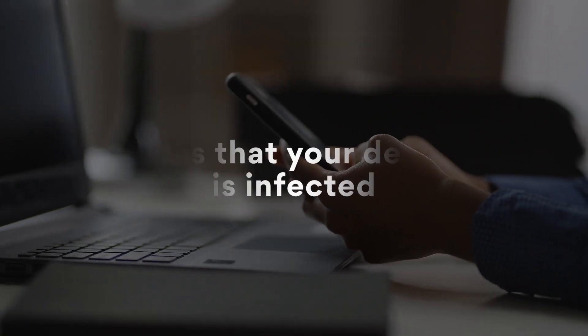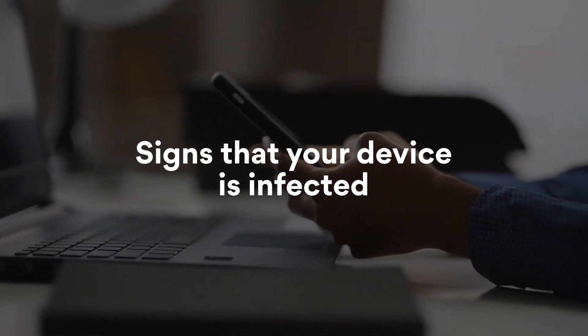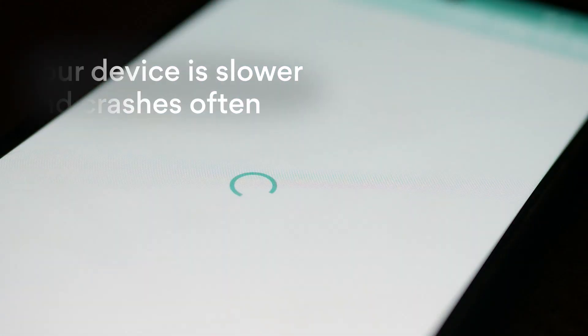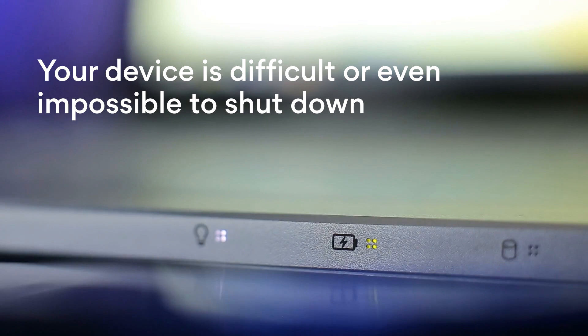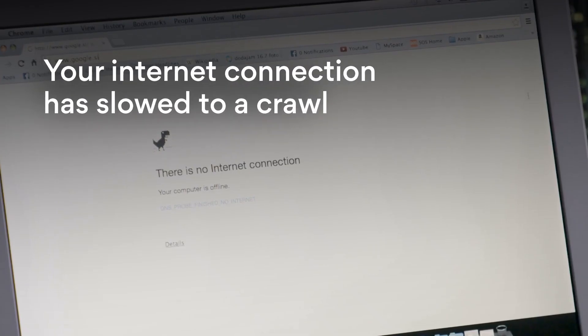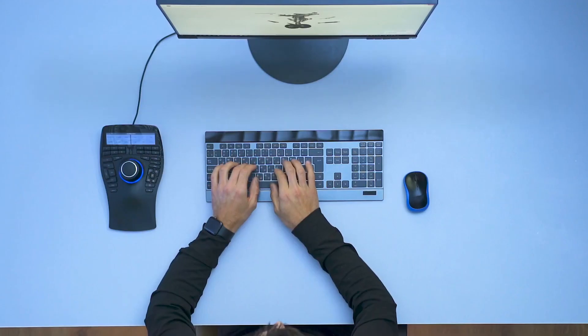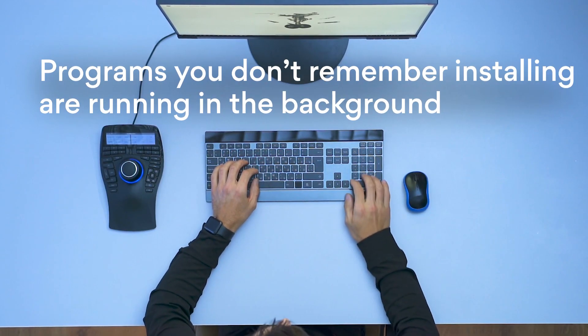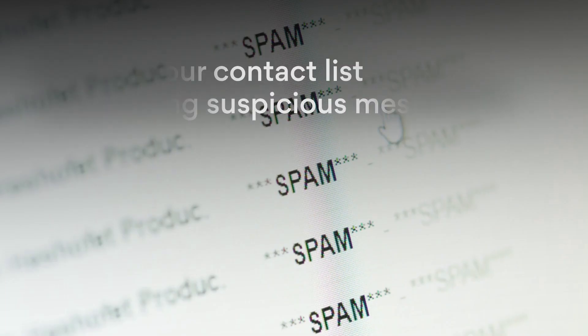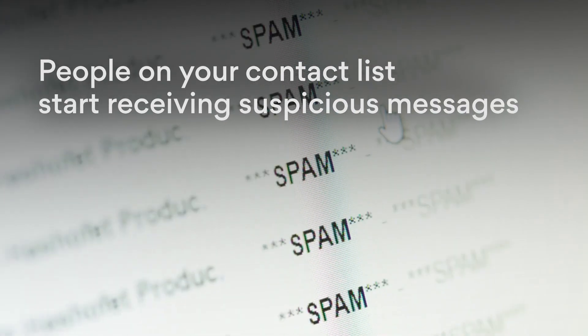Do you suspect your computer might be part of a botnet? Here are the signs that your device has become a zombie: your device is slower and crashes often; your device is difficult or even impossible to shut down; your internet connection has slowed to a crawl; programs you don't remember installing are running in the background; you can't install system updates; and people on your contact list start receiving suspicious messages.